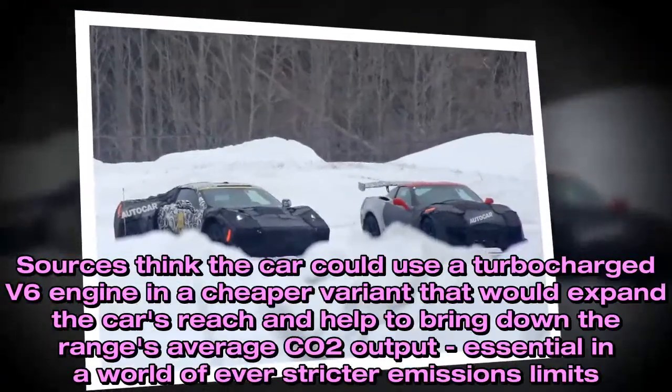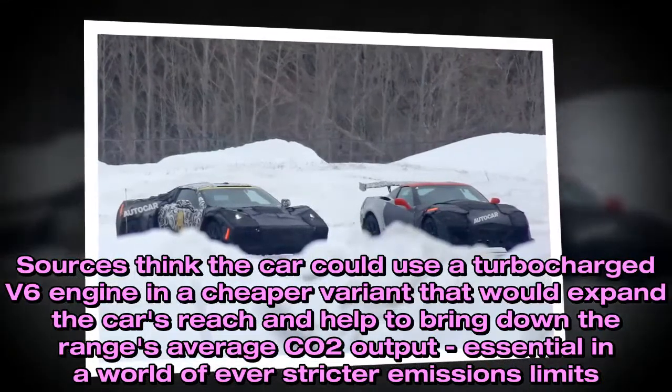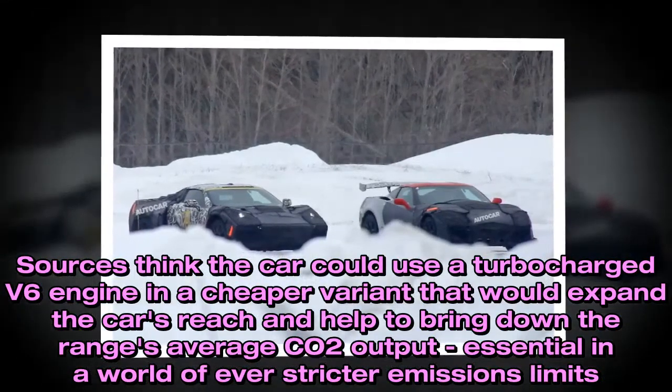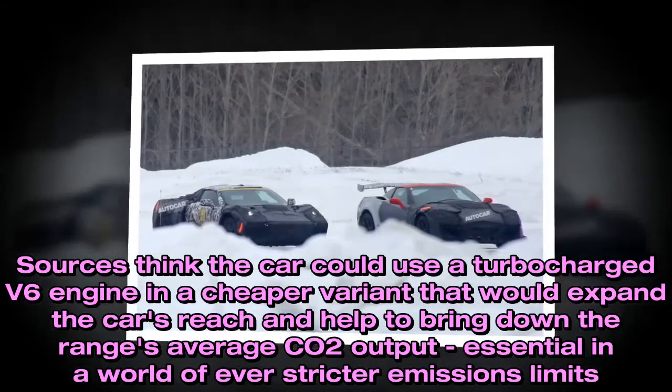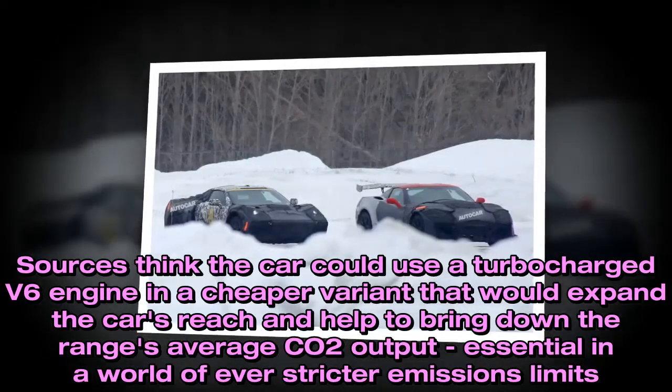Sources think the car could use a turbocharged V6 engine in a cheaper variant that would expand the car's reach and help to bring down the range's average CO2 output, essential in a world of ever stricter emissions limits.